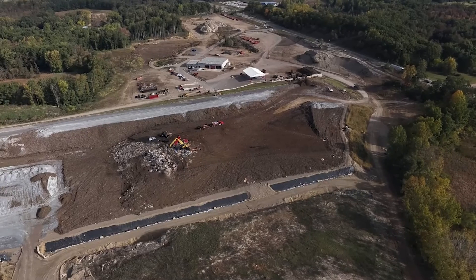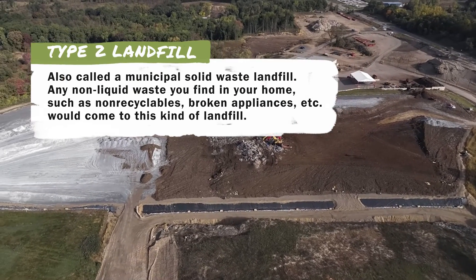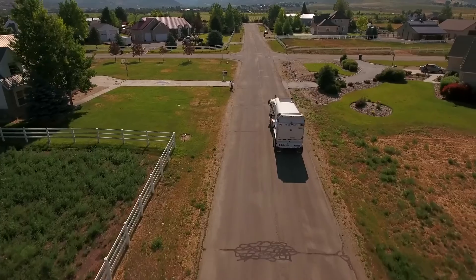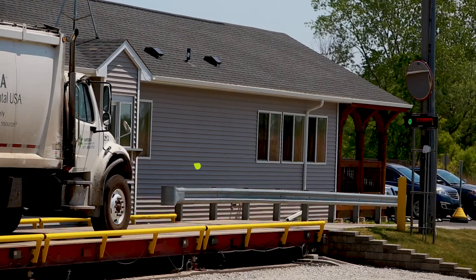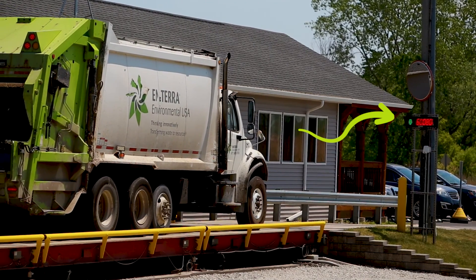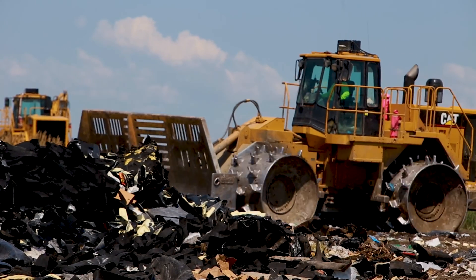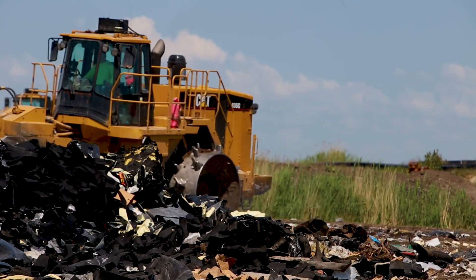Most people imagine that their trash goes to a giant hole in the ground where it piles up to the sky. However, today's waste management strategies are much different. Our waste goes to a landfill, specifically a Type 2 landfill that is designed to safely manage and contain our waste. After leaving your neighborhood, the garbage truck goes to a landfill where the waste is weighed on a scale before going to an open area known as a cell where it is dumped. Then, a 50-ton machine with spiked wheels drives over the waste, compacting it into the cell, and that happens over and over again until the landfill is full.